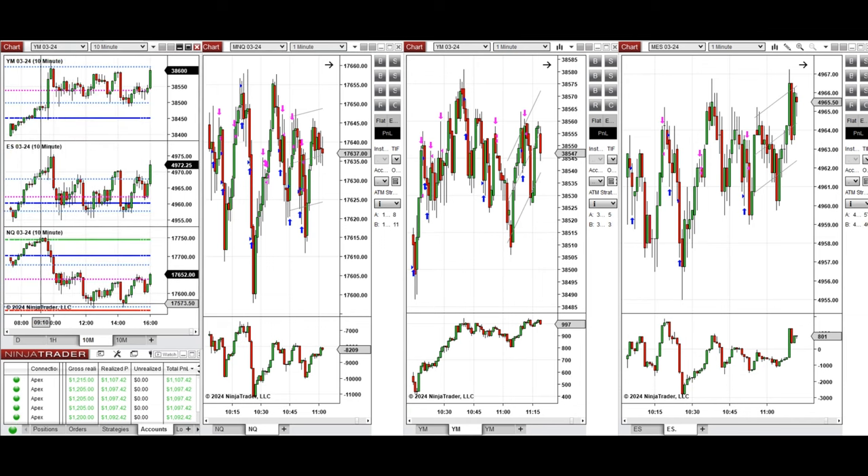If you look at the 10-minute macro chart, we see that after market opening the price on Nasdaq went down, while on S&P 500 and Dow Jones prices started to go up sharply. But the price couldn't hold, sellers came back, and prices started to go down, finding a level of support around 10:15.